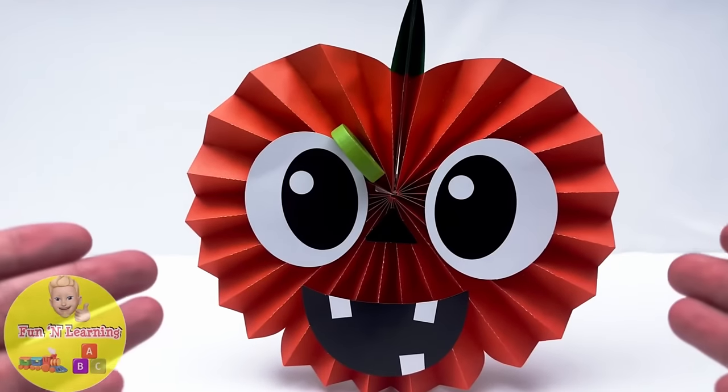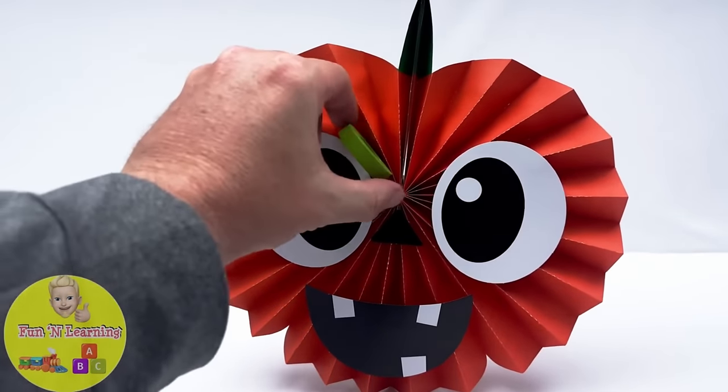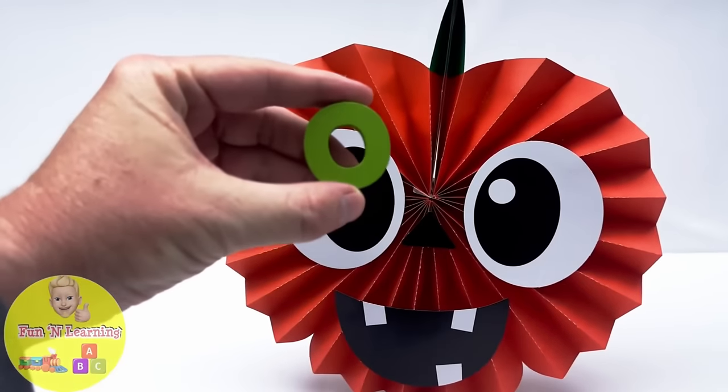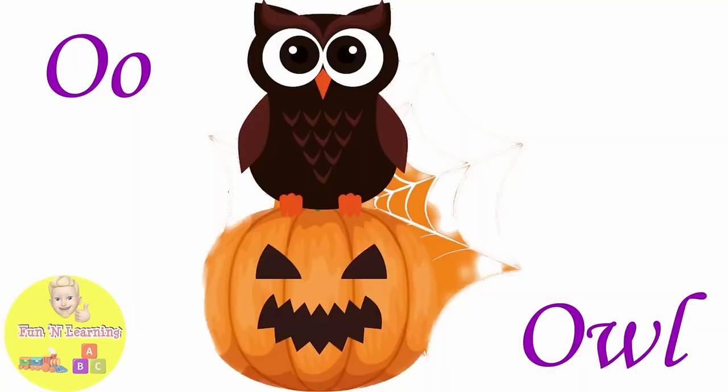It's a giant pumpkin and there's a letter hiding inside it. It's the letter O. O is for owl.